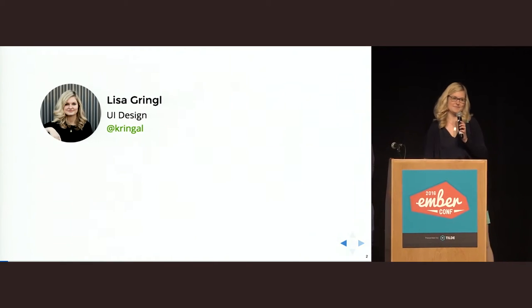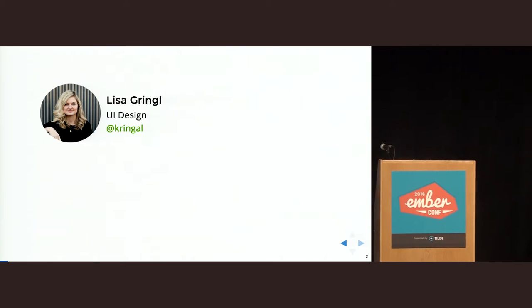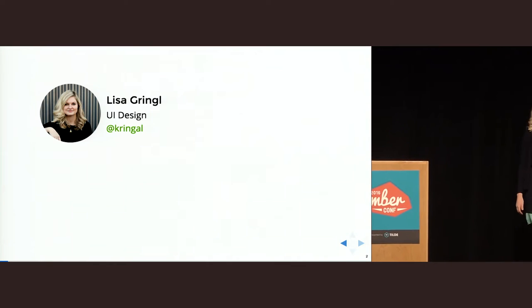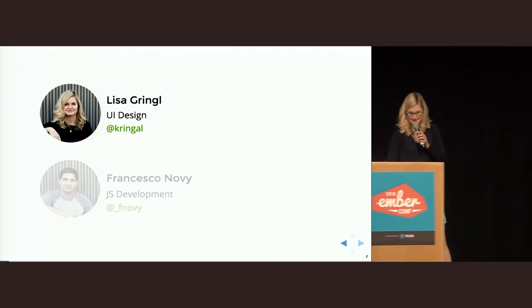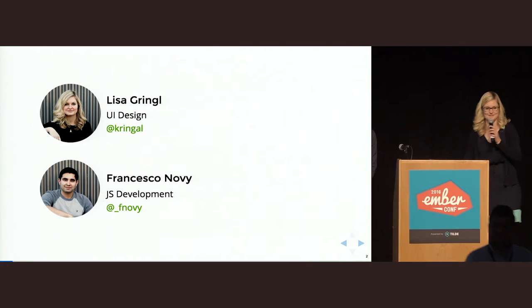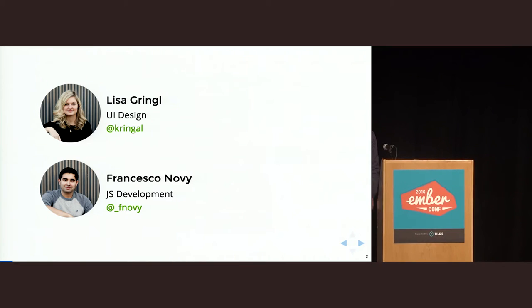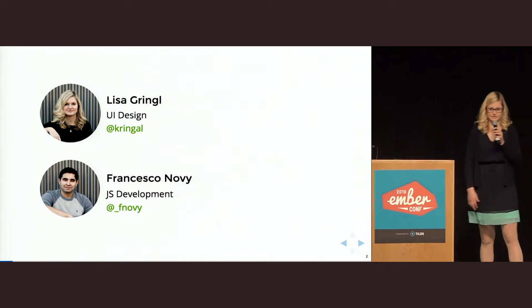My name is Lisa, and I'm a user interface designer. My passion is visual design in general, but I also love to bring my designs to life with HTML and CSS. This is Francesco. He's my co-worker and our JavaScript developer, and he really loves to write clean and efficient code, but even more than this, he loves to create apps which users really can and want to use.